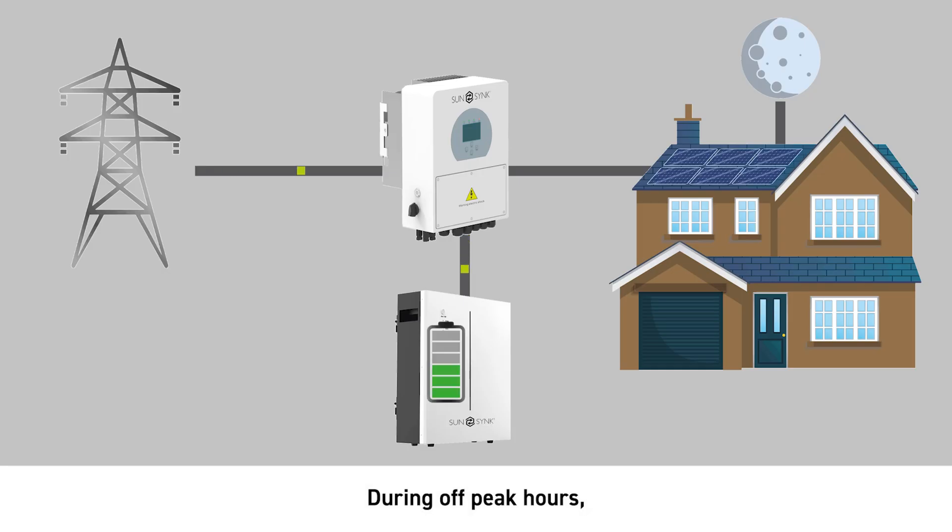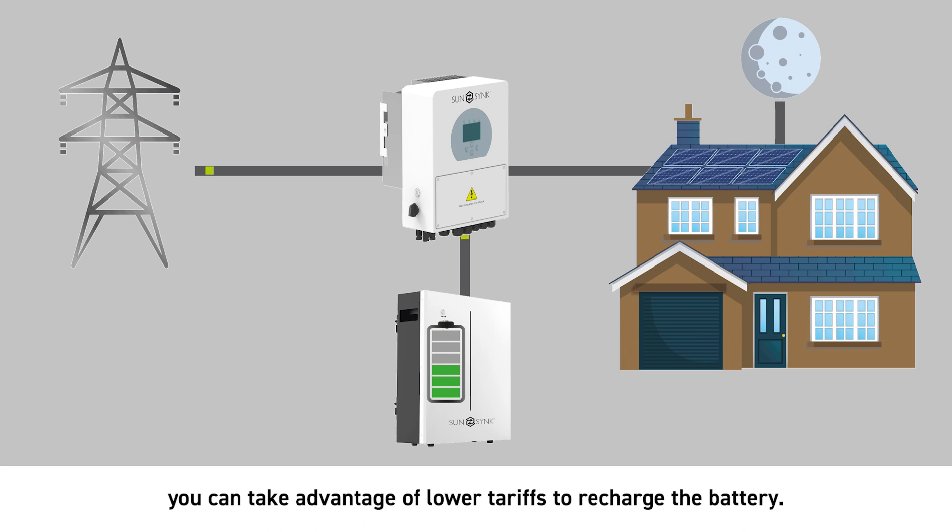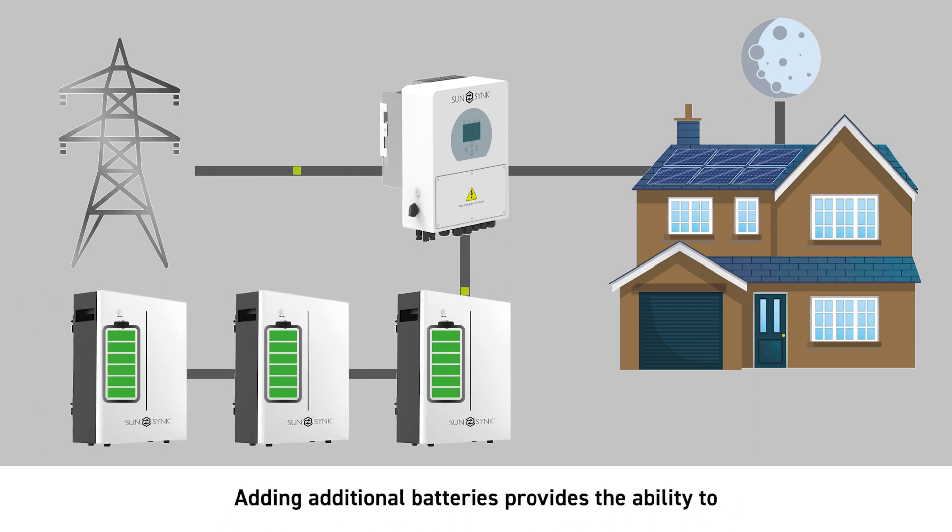During off-peak hours, you can take advantage of lower tariffs to recharge the battery. On average, a battery takes 90 minutes to fully charge. Adding additional batteries provides the ability to store more electricity at lower costs for later use.